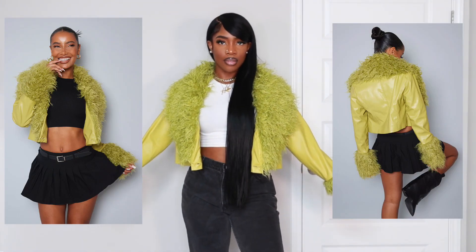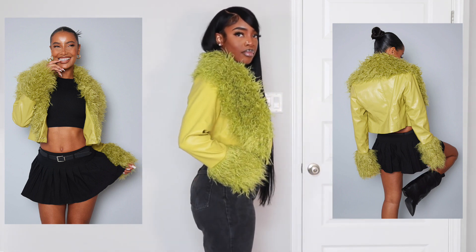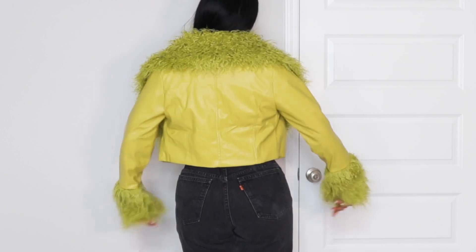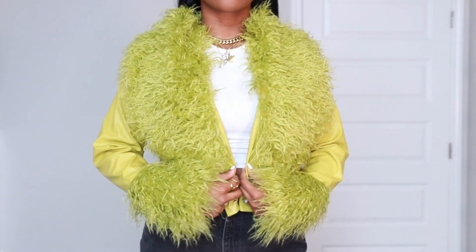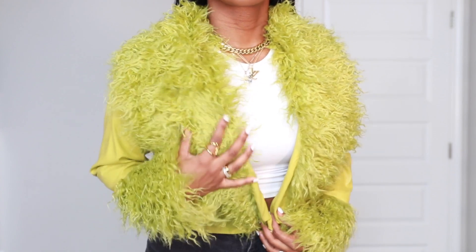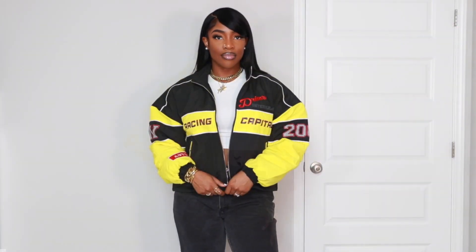Next up we have a showstopper — this jacket is everything. I got it in a US 10 because I was nervous a US 8 might fit a little too snug, and I'm really glad I went with the US 10. I have a little more room so if I want to wear a long sleeve underneath or layer, I definitely could. The back is giving like sexy Grinch vibes. This is definitely one of those statement pieces for your fall wardrobe and can transition into winter as well. I absolutely love this jacket.